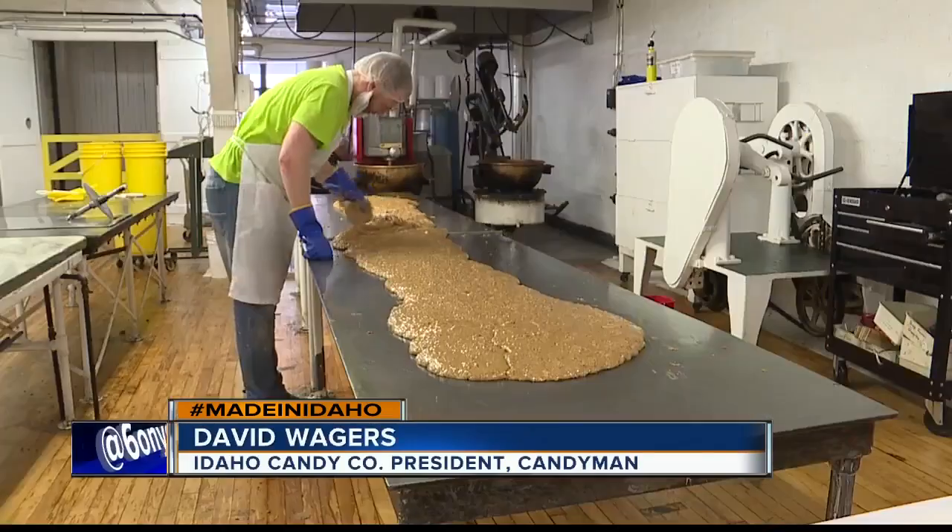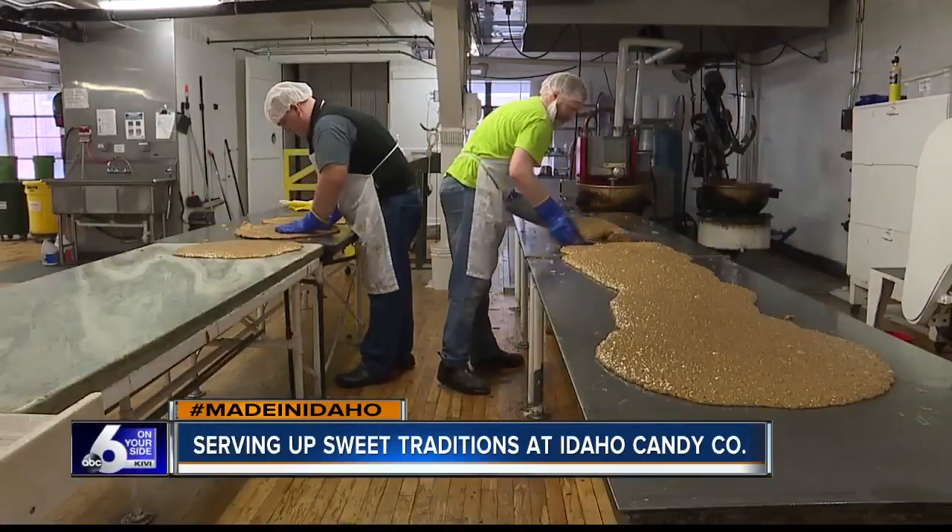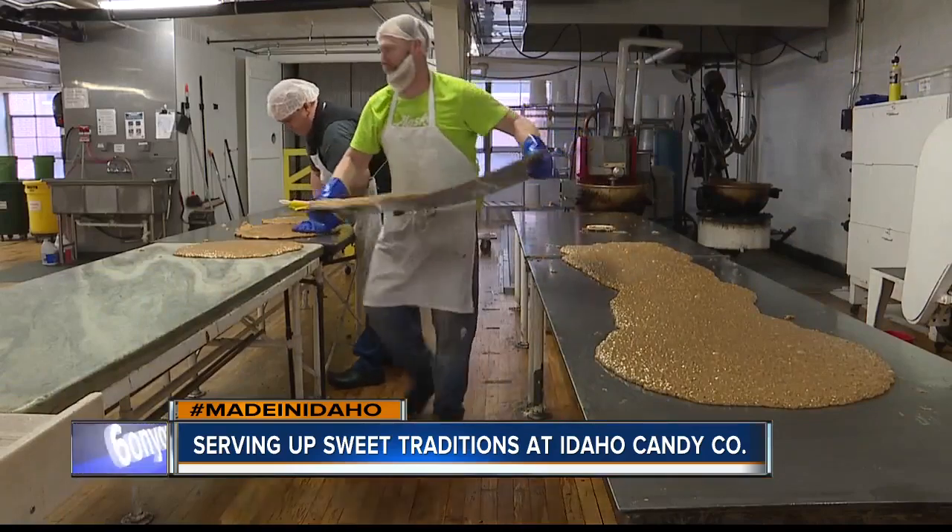On my business cards, I go by Candyman. So that's much more fun to be Candyman than President. The Candyman will tell you the company's become an iconic fixture in the candy-making industry, and he has a fair point.